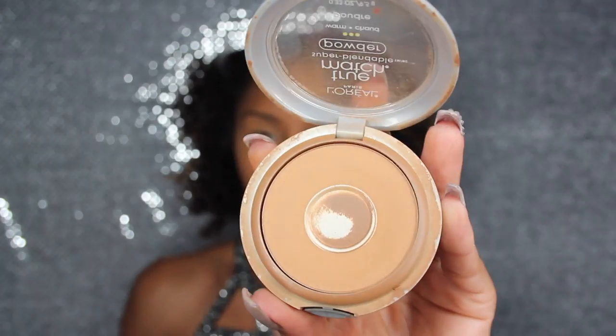Now I'm grabbing my powder, which is L'Oreal's True Match in the color W7, using an ELF powder brush. I'm going to apply this to set my foundation anywhere that we aren't highlighting.